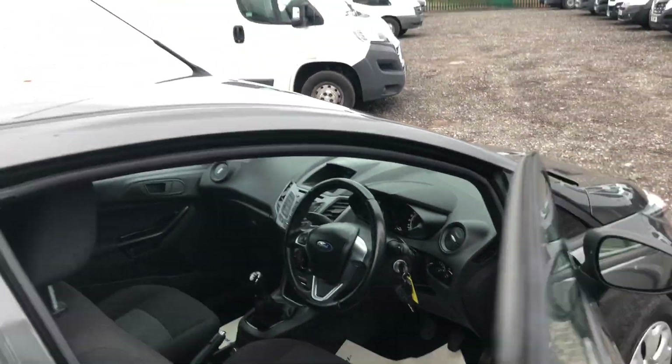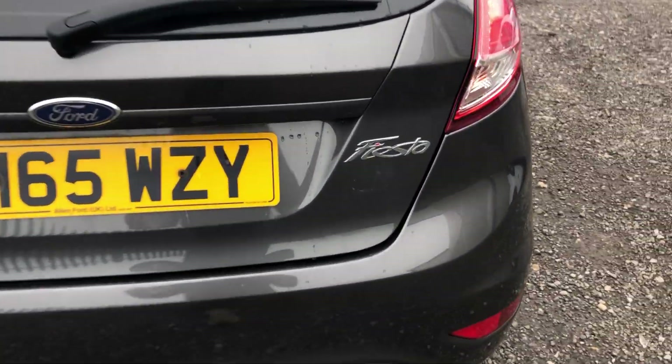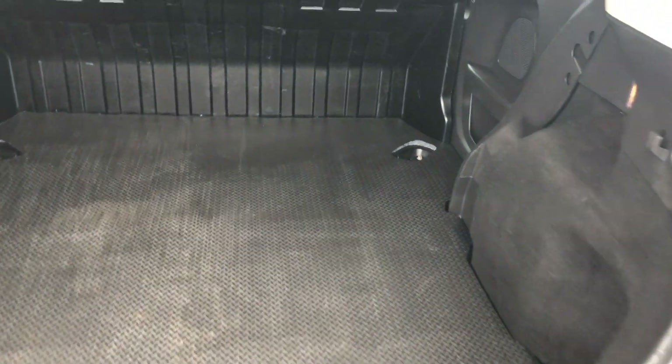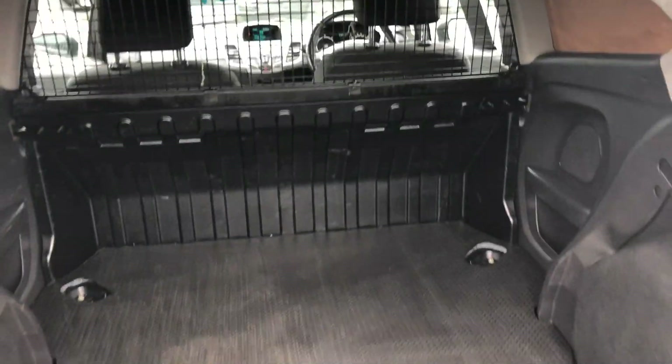Going to the rear of the vehicle, it has privacy glass in the back. Inside the load area there is a heavy duty load liner on the floor and on the sides, and it's also fitted with a cage.